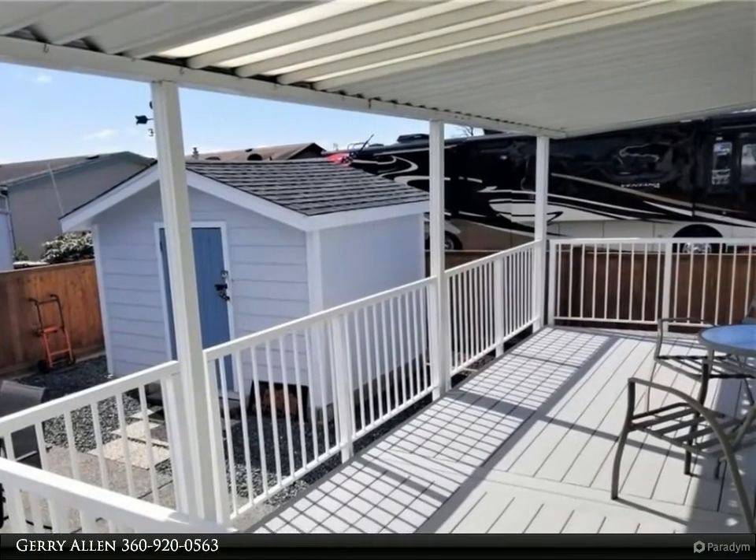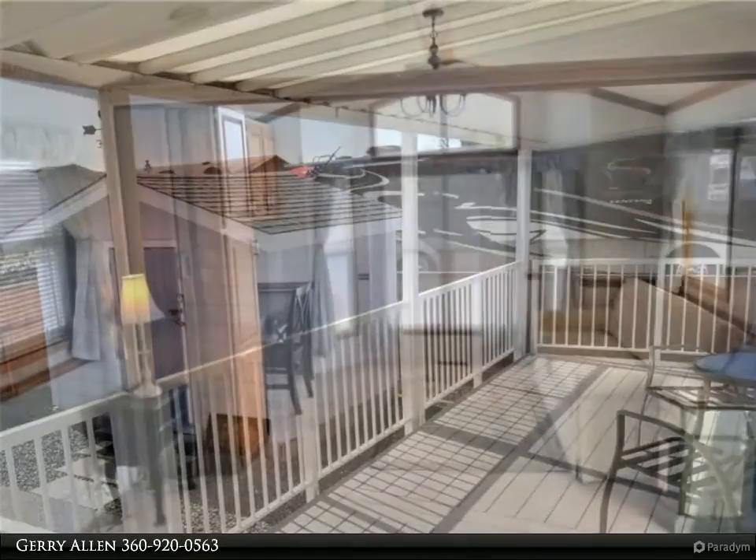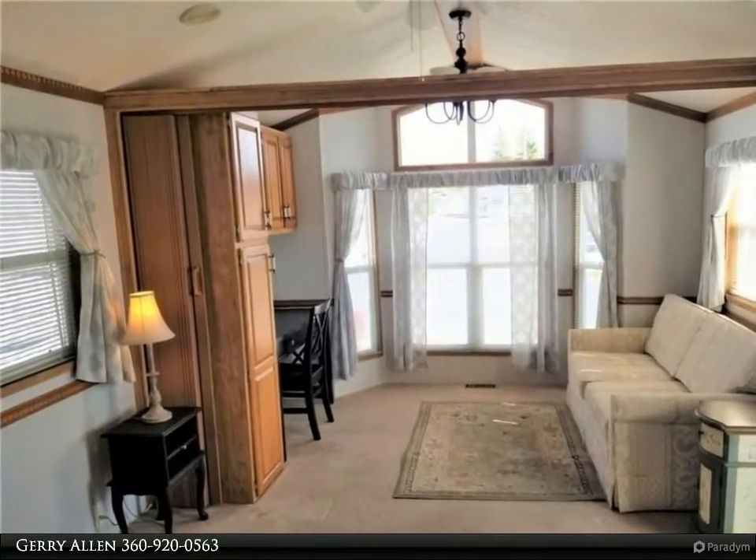Storage shed with power. The park model has a large deck, newer roof, newer hot water tank, and furniture at time of showing stays.